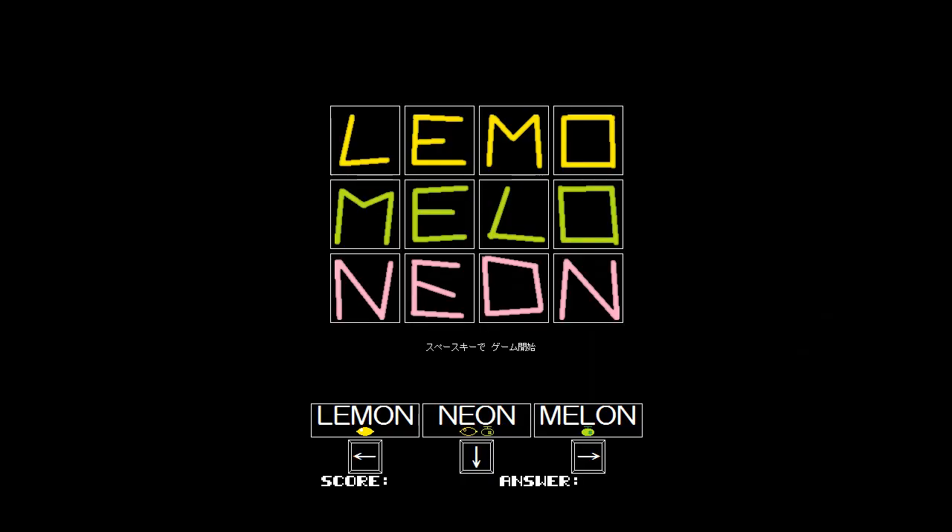Hello friends, and welcome back for another episode of Indie Impressions. My name is Nick, and today we're going to be playing some Lemon Neon Melon — or Lemon Melon Neon. I'm not sure which order we're supposed to read it in. I've seen it a couple different ways, and the title screen does not seem to give it away. So I'm going to read it in the order given at the bottom, which is Lemon Neon Melon.